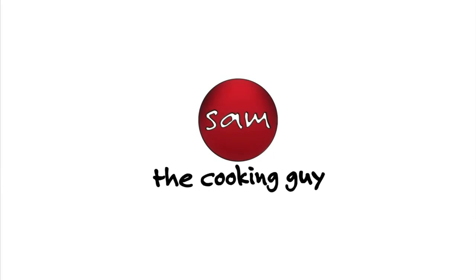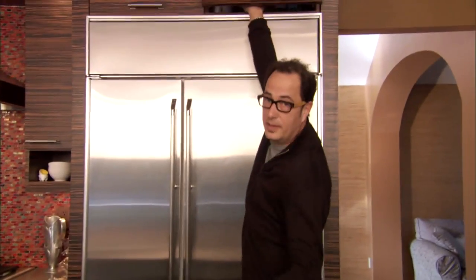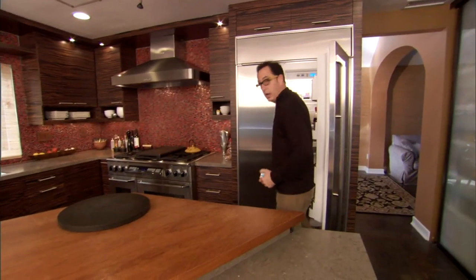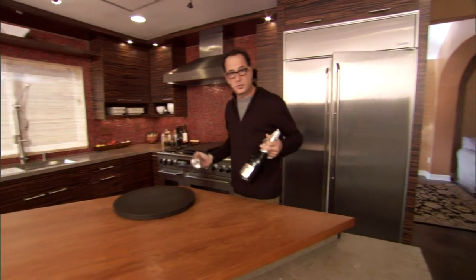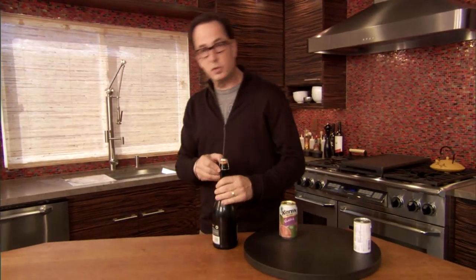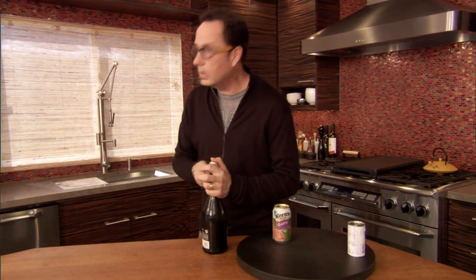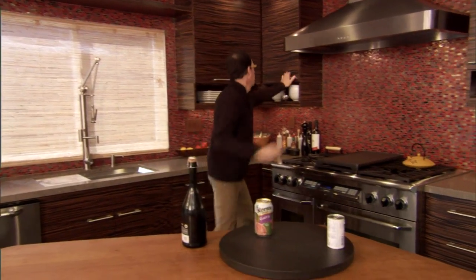Okay, I normally don't do this, but we're gonna start off with a cocktail first. Why would we start off with one? Because it's already one of those days and we want to just freshen ourselves. We're making what, for lack of a better term, will be called a Hawaiian mimosa — thank you, Michelle.